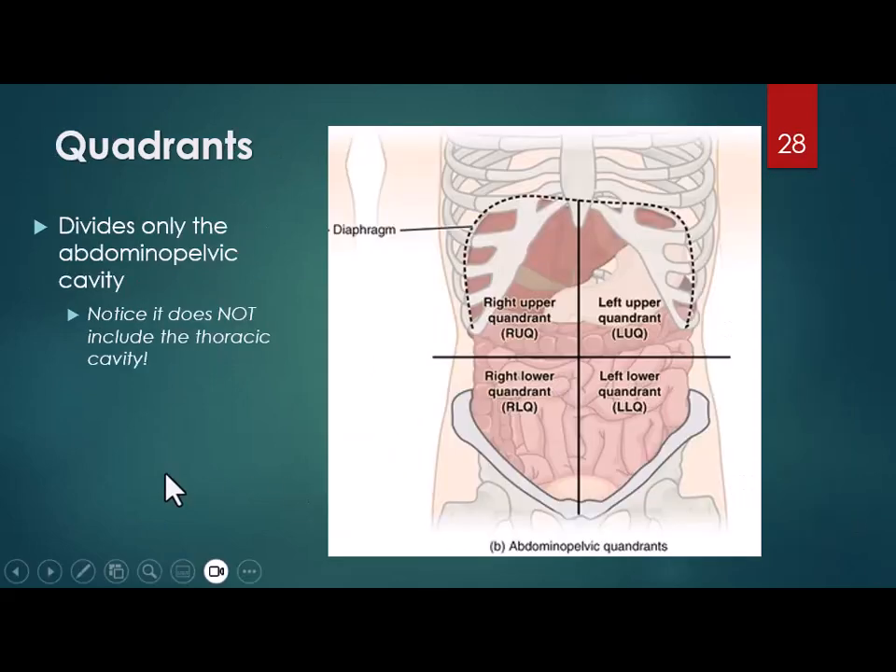The quadrants are another way we divide the abdominal pelvic cavity — not the thoracic cavity — into four parts: upper right, lower right, upper left, and lower left. The liver is mostly in your upper right; the stomach and spleen are on the left side. The lower quadrants contain intestines, and the lower right quadrant is where your appendix is.